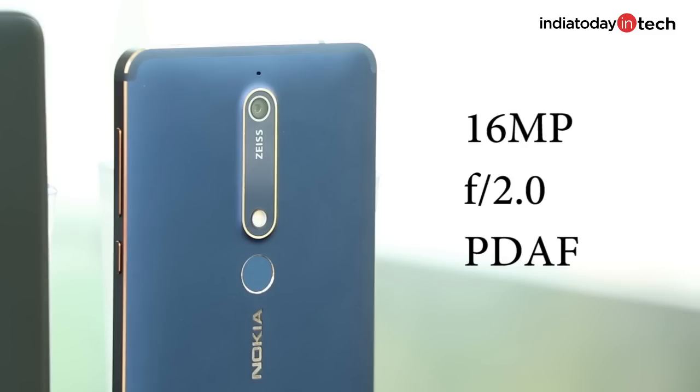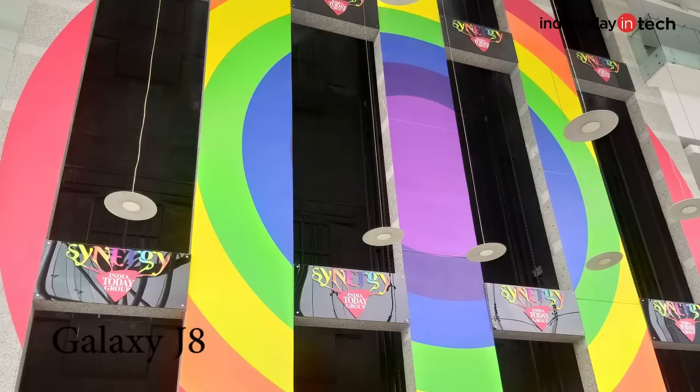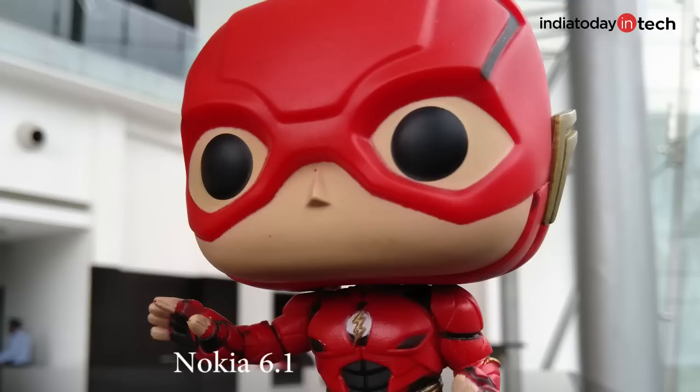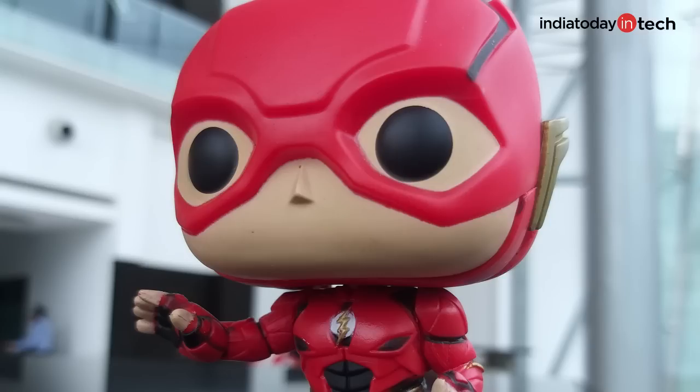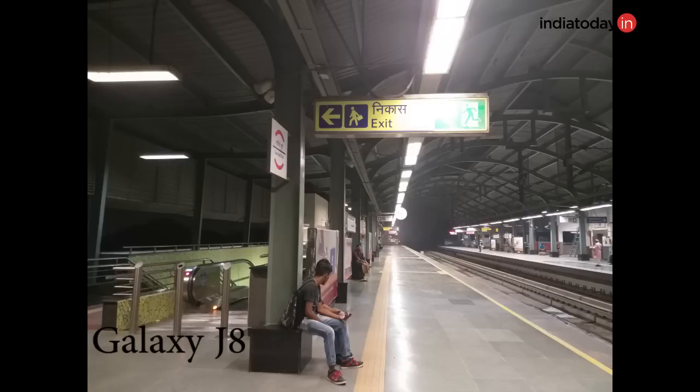The difference was quite visible in the photos. In good light, Nokia 6.1 captures not only better details but sharper images. Despite having an f/1.7 lens, the photos captured by Galaxy J8 are not as sharp and bright as the Nokia phone. In this macro shot, the toy's red is accurately captured by Nokia 6.1, whereas on the photo taken from the J8 it looks quite pinkish.